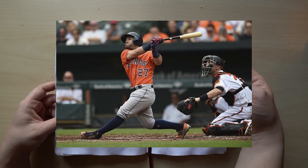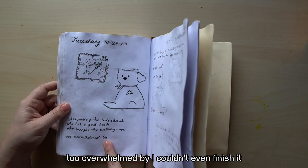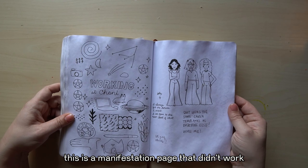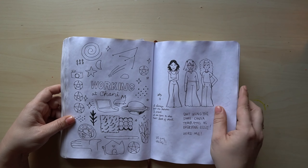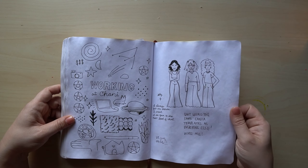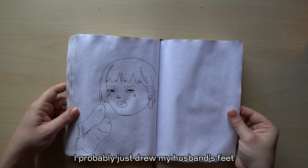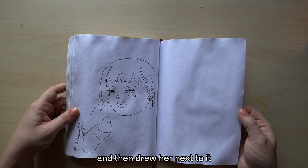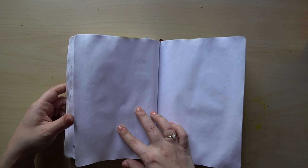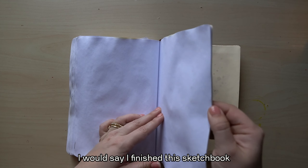Some receipts — I probably meant to glue them but never did, too overwhelmed, I couldn't even finish it. This is a manifestation page that didn't work — they didn't even ever respond to my application. I don't think I meant to draw her sniffing feet — I probably just drew my husband's feet and then drew her next to it, but her expression definitely looks like she just sniffed some feet. I guess that might be the end — I would say I finished the sketchbook.